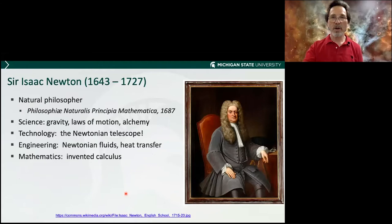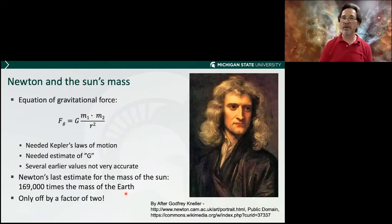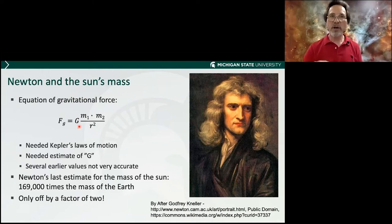One more thing to discuss is the mass of the sun, and for that we talk about Sir Isaac Newton — one of the greatest scientists of all time. He worked on gravity, invented calculus, and more. Using his theory of gravity and Kepler's laws of motion, his final value for the mass of the sun was 169,000 times the mass of the Earth — he was only off by a factor of two. Over 300 years ago, with rudimentary telescopes not as good as what you can buy in a store today — amazing.